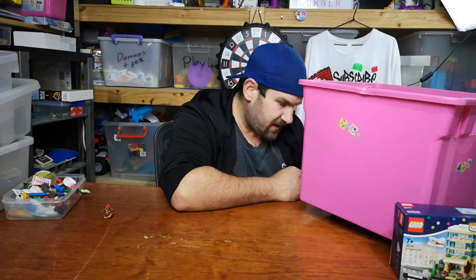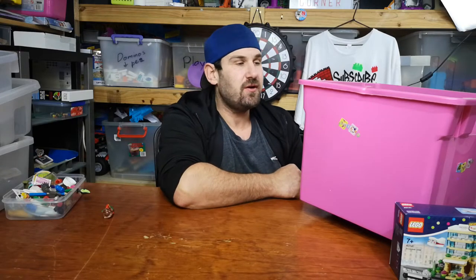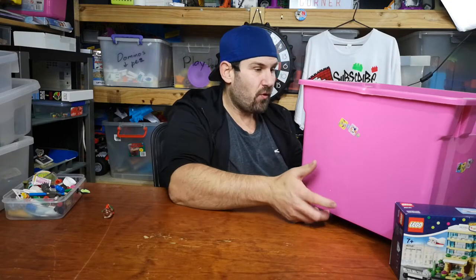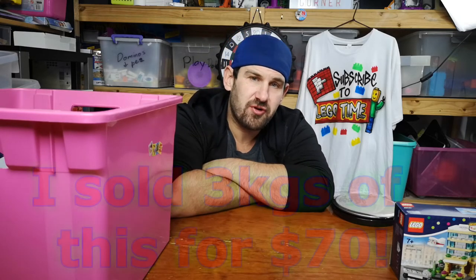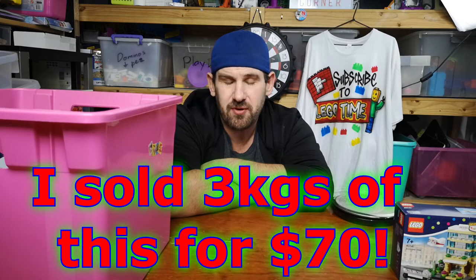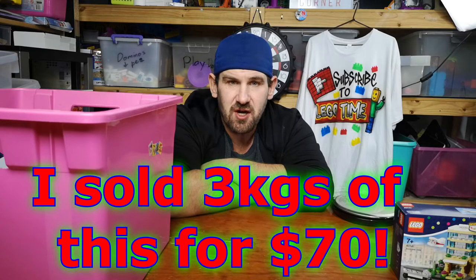So we have four point nine six eight kilograms of Lego, minus a tub of about eight or nine hundred grams, giving us around four kilograms of Lego. I paid $30 for this. At $20 to $25 a kilo I could sell this tomorrow for $100, making a tidy profit of $70. I haven't decided yet what I'll do with it.